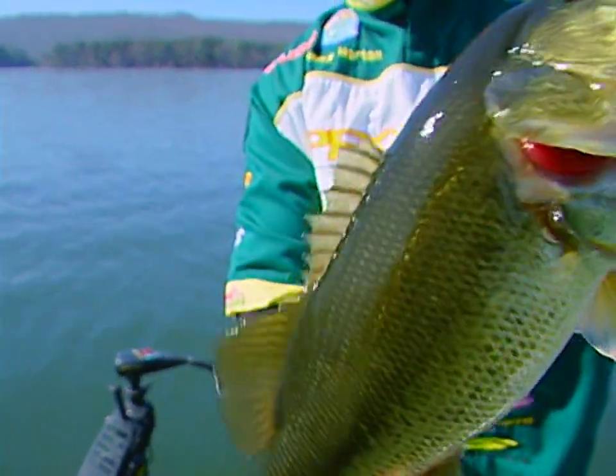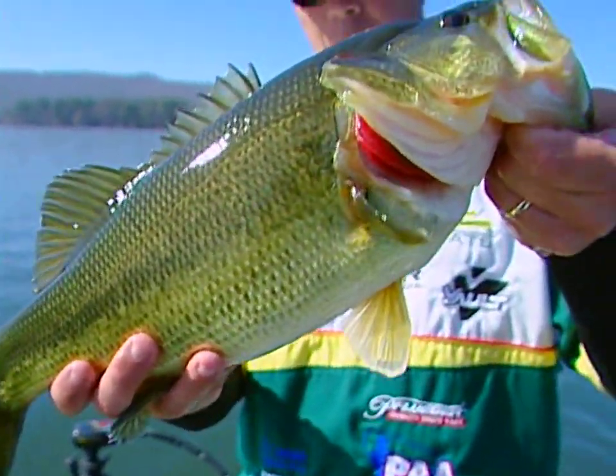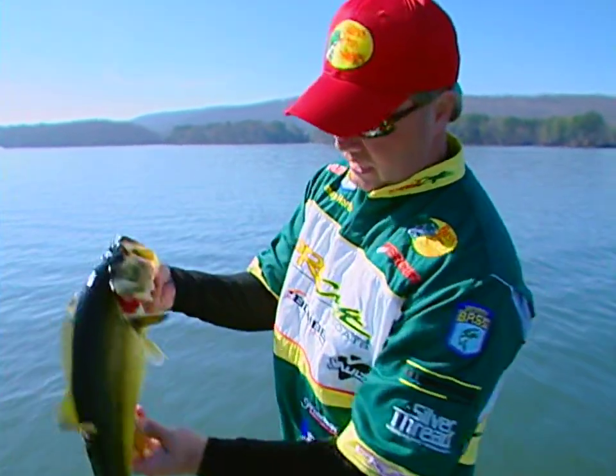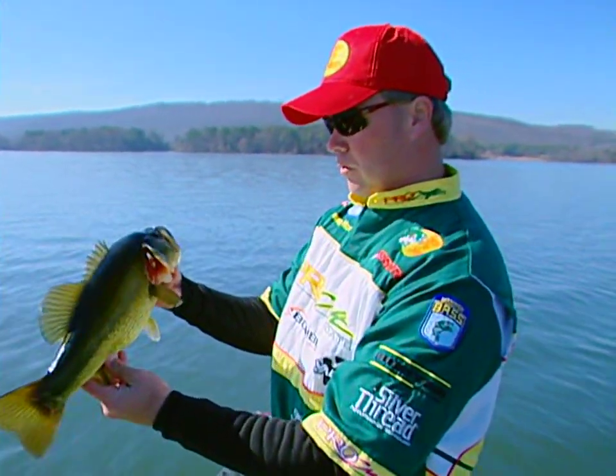It's something you work almost like a jig or a worm, slow on the bottom, just tickling it through the tops of that grass. Just another perfect specimen — a beautiful fish. Our fisheries across the country are doing a great job managing these lakes.